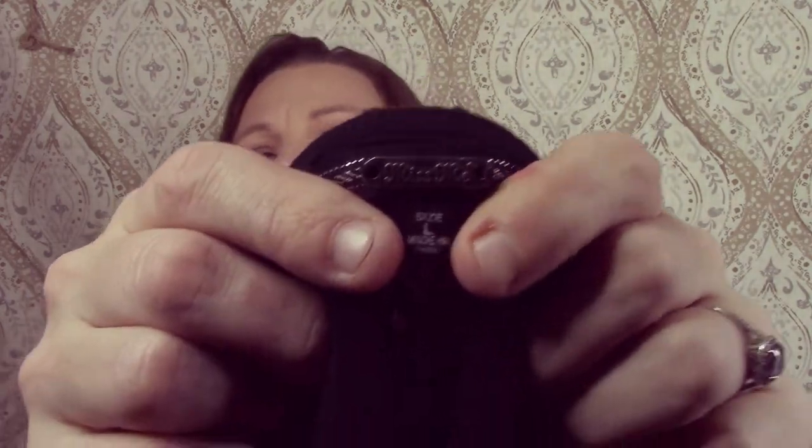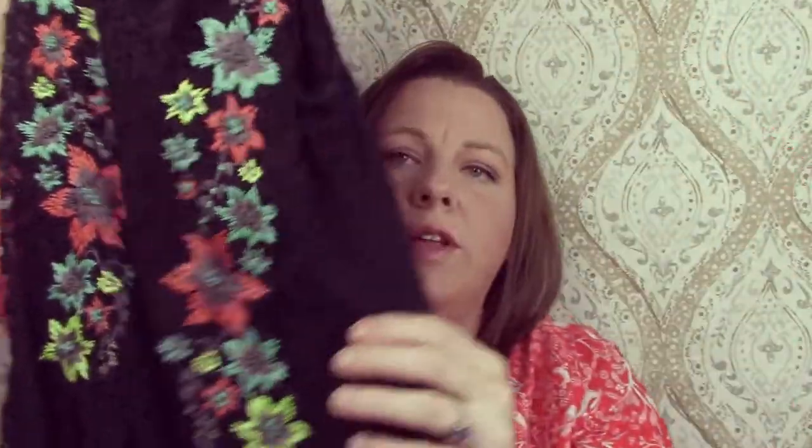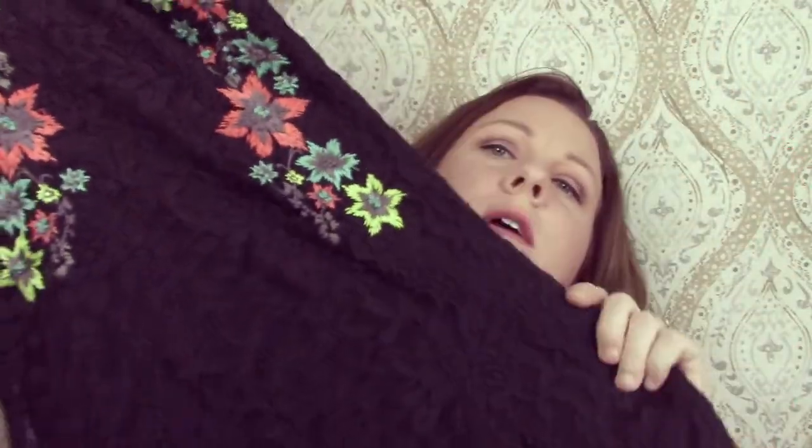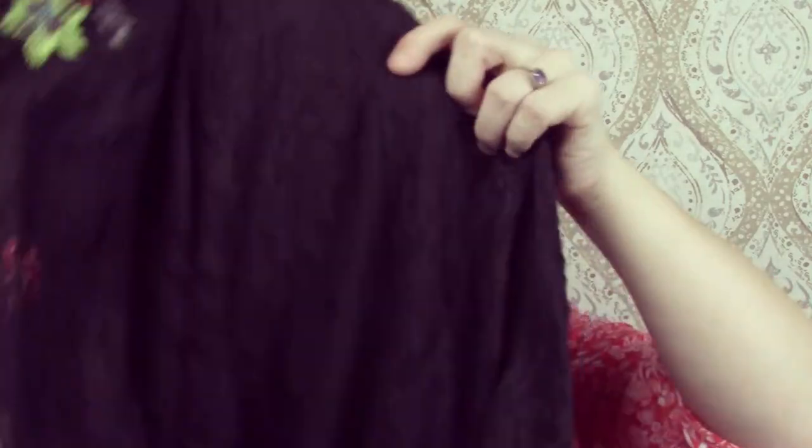Okay, so this is a Miss Me, size large, and it is a sundress. It was really cute — I like the flowers on it. It's lace, it does have the lining underneath it, but it's a short dress. Pretty short.